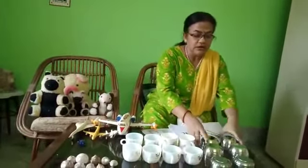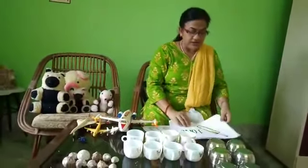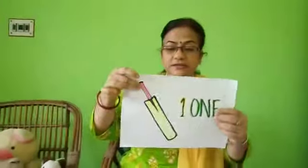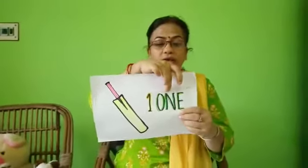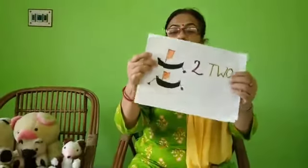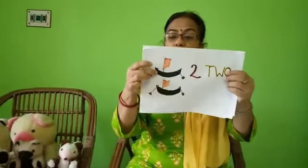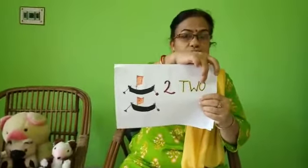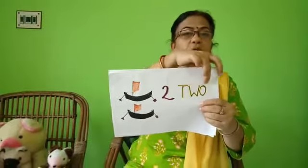Now we will see the written form. One — one bat is here. O-N-E, one. Two — how many boats are here? Two. One, two. T-W-O, two.